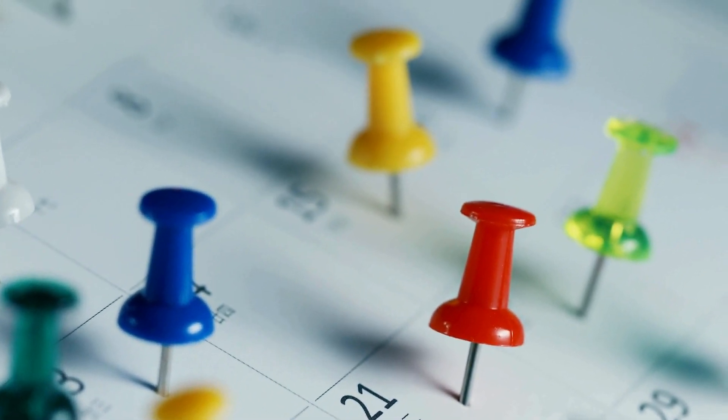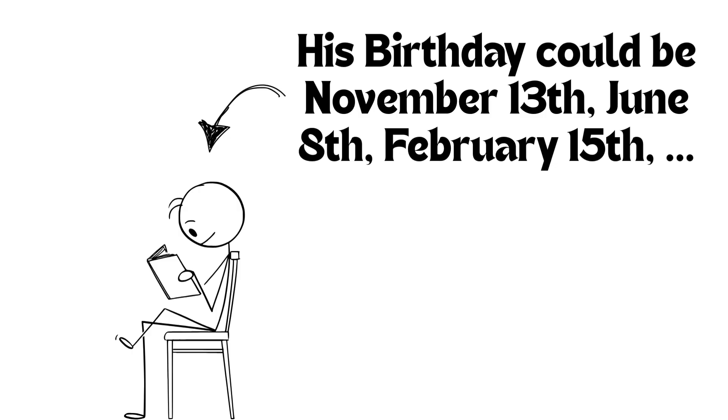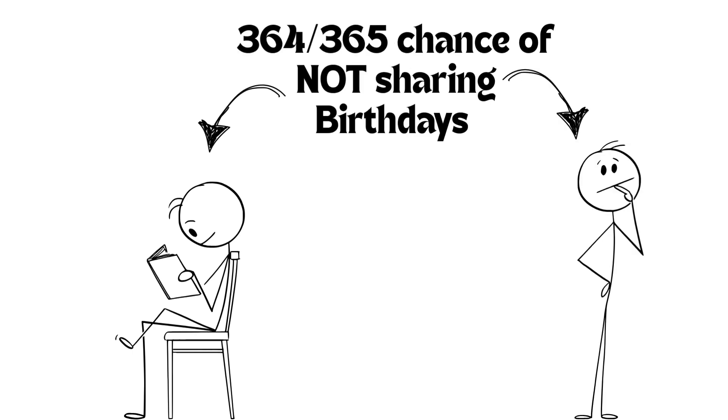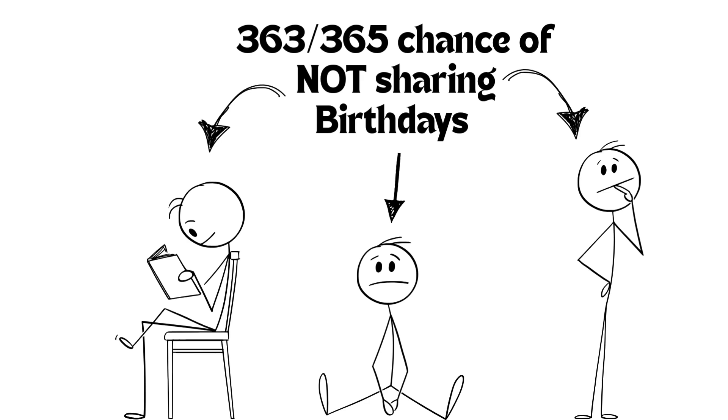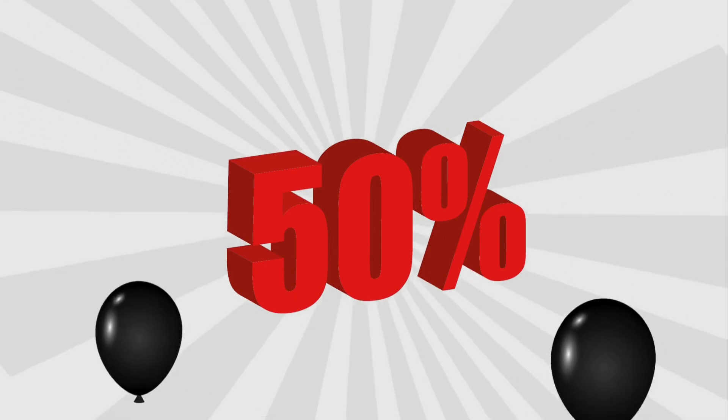That's a lot of pairings. Let's break down the math behind this birthday paradox. The first person has a birthday on any of 365 days. The second person has a 364 out of 365 chance of not sharing that birthday. And the third person, 363 out of 365. Multiply these probabilities together for 23 people, and you'll see that the chance of no shared birthday is actually below 50%. That means the chance of at least one match is over 50%.